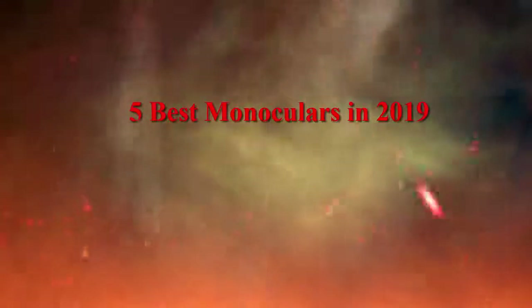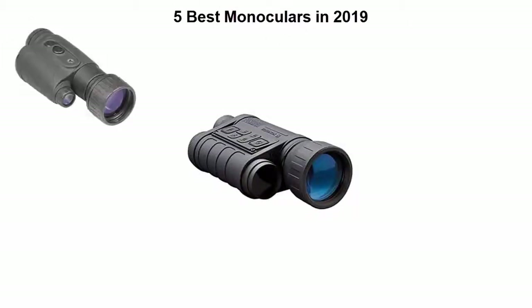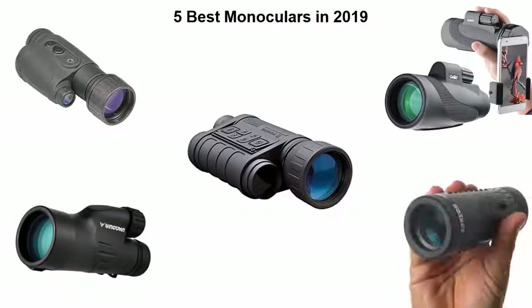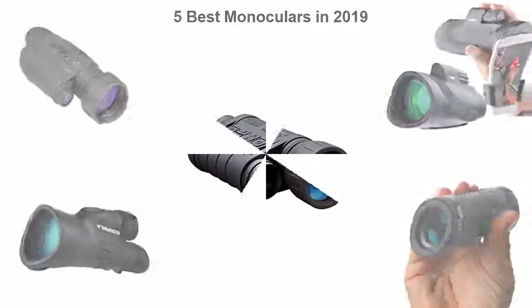5 Best Monoculars in 2019. We are going to check out the top 5 best monoculars available right now. This list is based on my personal opinion, and I try to rank them based on their price, quality, durability, and more. If you want to see their price and find out more information about these monoculars, you can check out the link down in the description and comment section below. Let's get started.